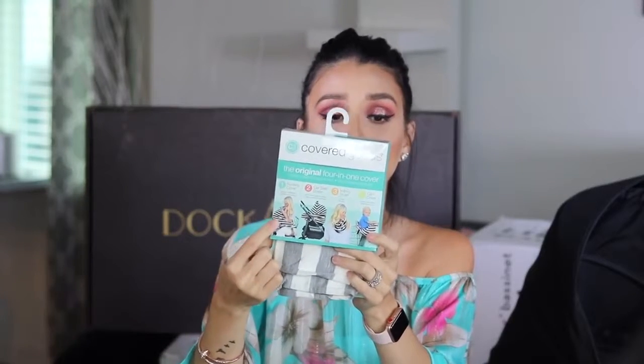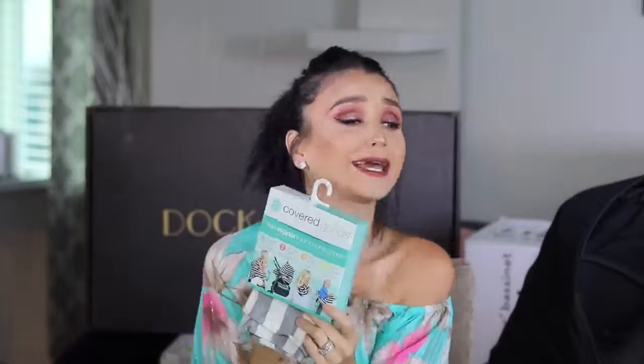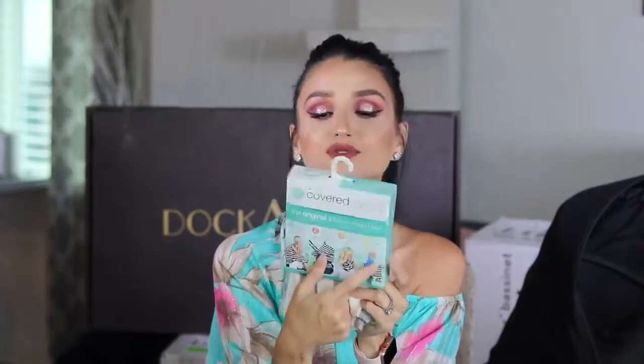The next thing I got is called Covered Goods. This is pretty cool — it's a four-in-one product. You can use it as a nursing cover, as a car seat cover, as an infinity scarf — I feel fashionable — and as a cart cover. So if he's a little bigger and you're putting him in the cart, you know how many bacteria those carts have — you can use it as a cover. Four in one, amazing.